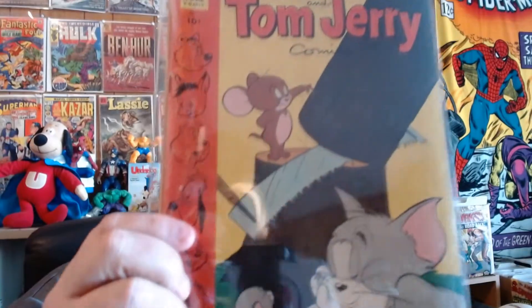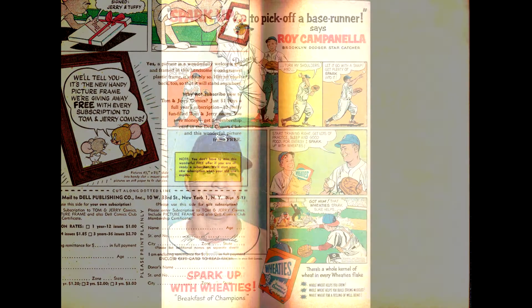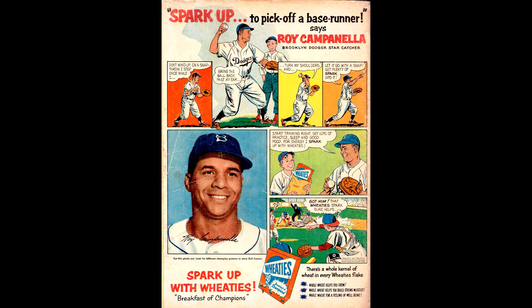Up next is a great Tom and Jerry from Dell — Tom and Jerry number 118 from May of 1954. This Dell comic is more than likely a Canadian edition; the inside cover is blank. It seems like Canadian editions of Dell comics didn't have any printing on the inside covers — I suspect it had to do with advertising, but if you know the answer, feel free to let me know. On the back cover is a Wheaties advertisement starring Roy Campanella from the Brooklyn Dodgers — three years before the Dodgers moved to Los Angeles.